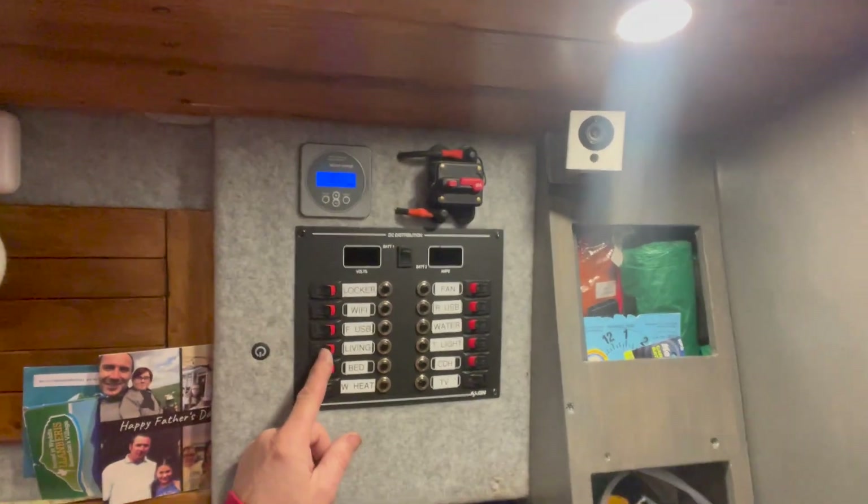I bought two sets of the remote dimmer — one for the front, one for the back. But unfortunately when you pressed the button to turn them on and off, they all went on and off together. I wanted to control them independently, so in the end I just put them on a switch.